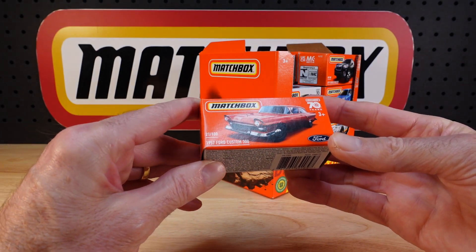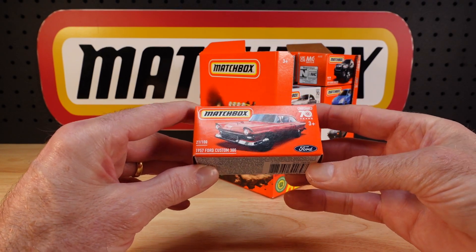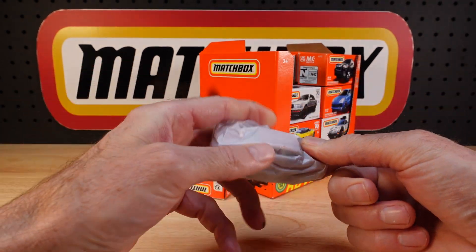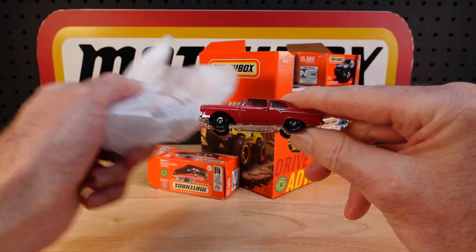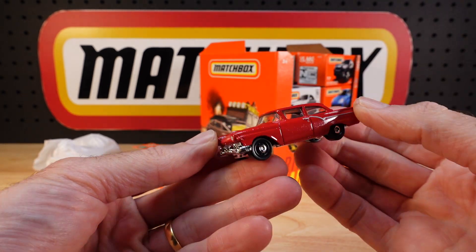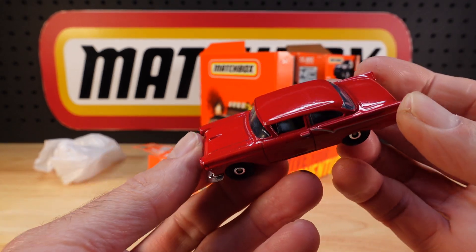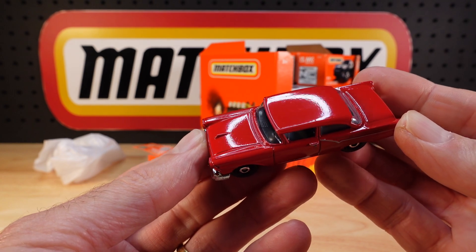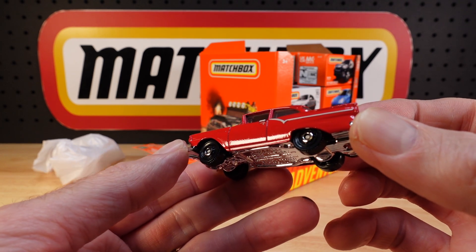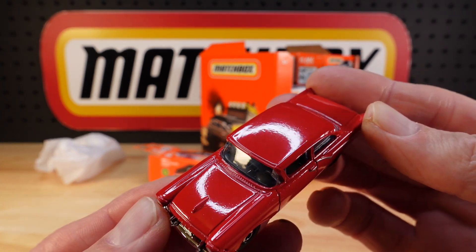Number 21 of 100 for 2023 is the 1957 Ford Custom 300. It's a recolour — last time it was black, this time it's red. It's quite a deep red. I've had quite a few washed-out reds on various things — the LDTT springs to mind. Not a fantastic paint job there. Yikes. If there's another one in the box I'll open that too to see if it's across the board. I wonder if the light's picking that slightly sketchy paintwork up.